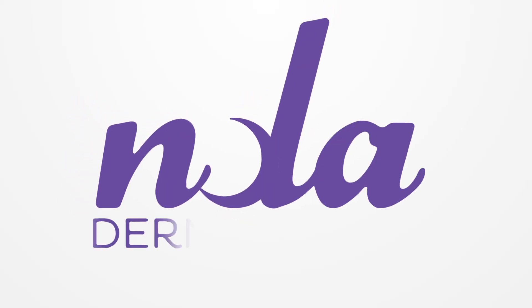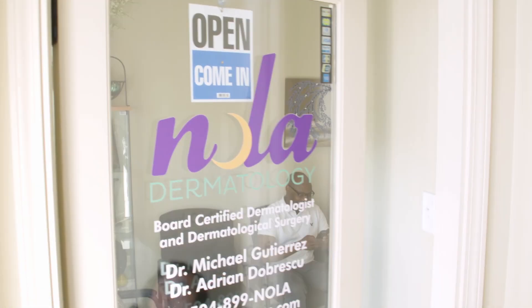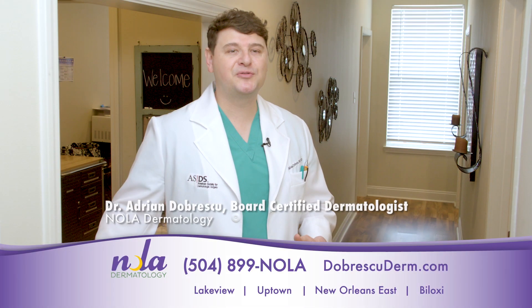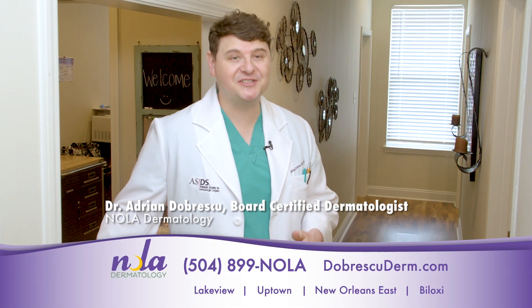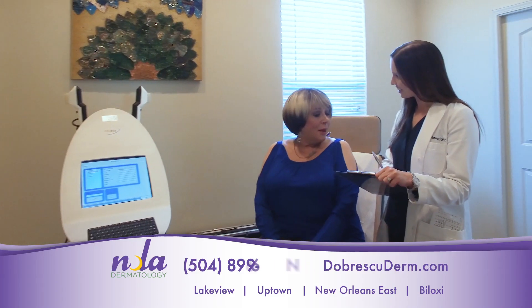From preventing and treating skin cancer to the latest anti-aging technology and techniques, NOLA Dermatology is the full-service dermatology clinic thousands of patients have trusted for years. My name is Dr. Adrian Dobrescu. I'm a board-certified dermatologist here at NOLA Dermatology. We see medical, surgical, and cosmetic dermatology patients.